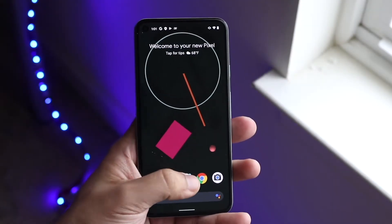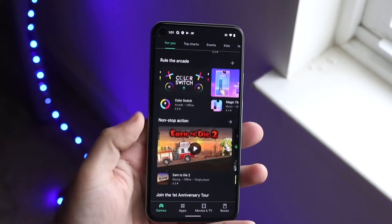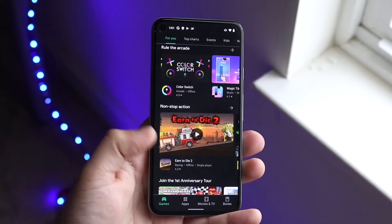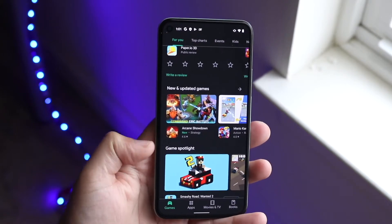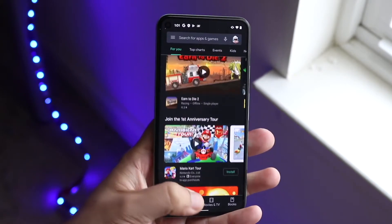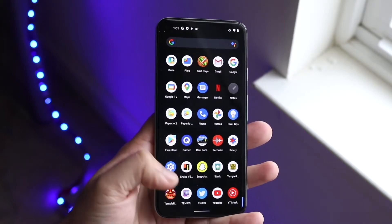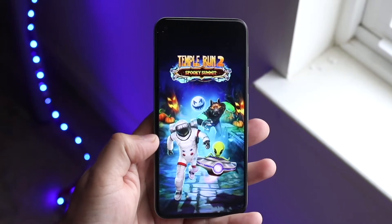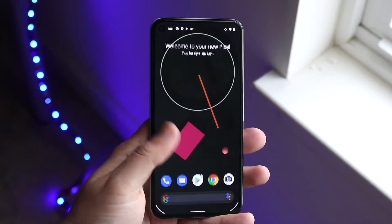In terms of software, that pretty much covers it. Now hitting on the performance side of things, the Pixel 4 has that Qualcomm Snapdragon 855 chipset, an octa-core CPU, and Adreno 640 GPU with 6 gigs of RAM on both models — a 64 gig model and a 128 gig model. The Pixel 5 has that Qualcomm Snapdragon 765G chipset, an octa-core CPU, and Adreno 620 GPU with 8 gigs of RAM.